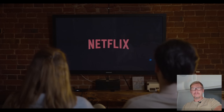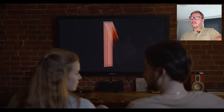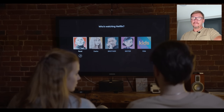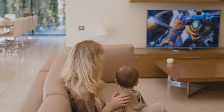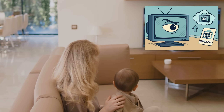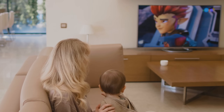Your TV is spying on you — stop it fast. Not in theory, in reality. Every few seconds it takes a tiny screenshot of what you are watching, even if it's VHS tape, even if it's content from your USB stick. It watches you watching it, and this has been happening for over a decade. Most people have no idea.